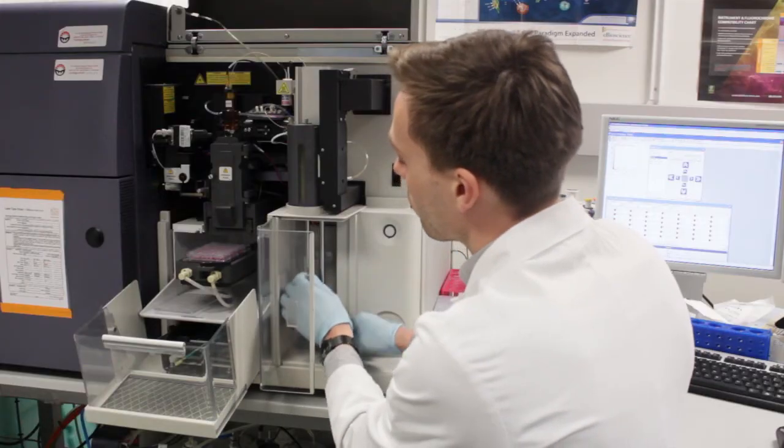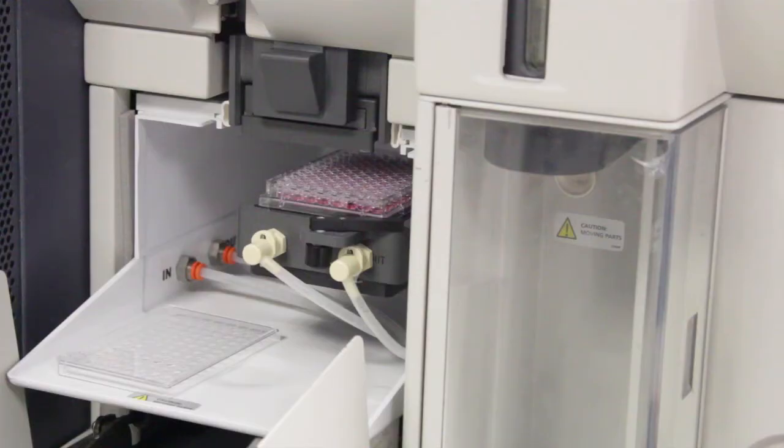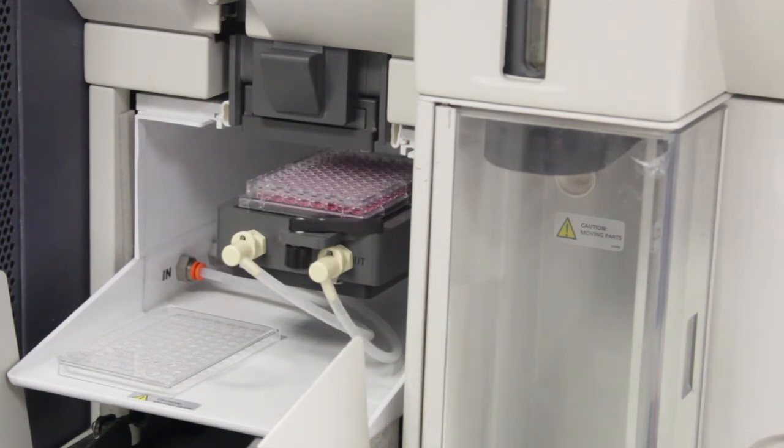The second step in these studies focuses on another group of white blood cells that are sometimes called cytotoxic T cells. We can recognize these cells by using proteins that are tagged with a fluorescent molecule. What we do is label the cells with the protein fluorescent tag and then run these cells through a machine called a cytometer. This machine is able to look at thousands of cells per second and pick out the ones that are labeled with the fluorescent tag.